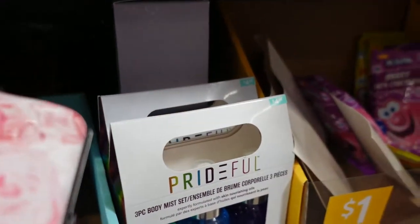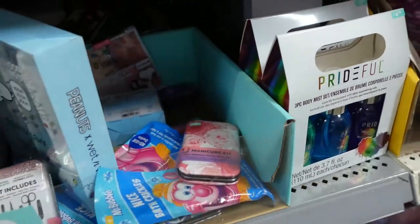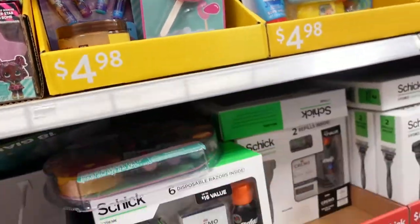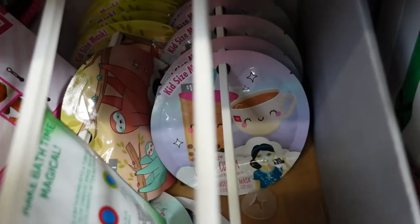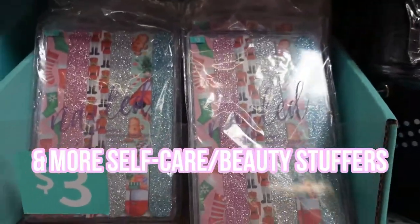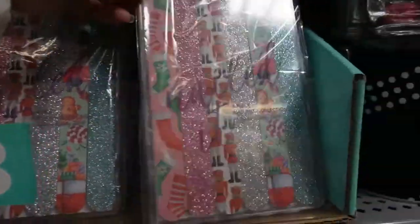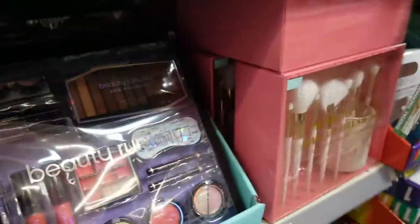Nail or manicure sets would be good — I've actually done this for Madison before and it worked great. They have lip balm you can split up and put in the stocking. They have face masks including kid ones — there's even a sloth one! Nail files are another option and they have some really festive ones too.